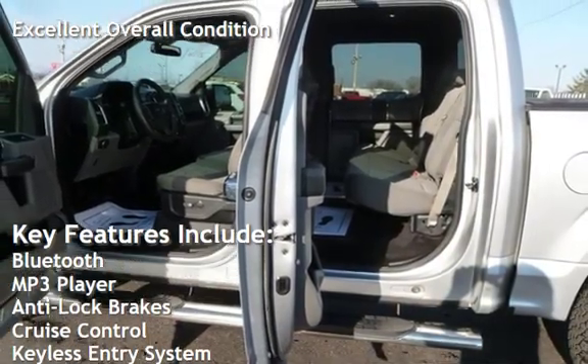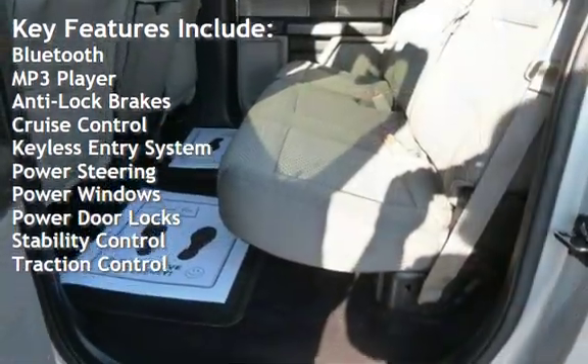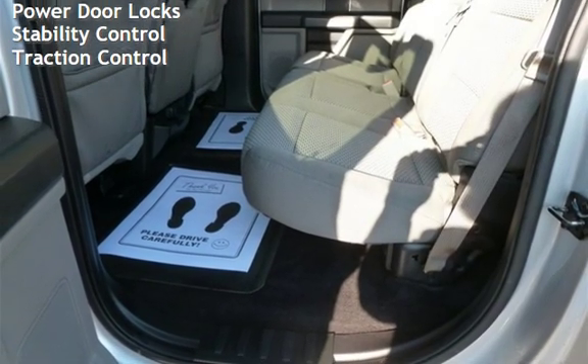Bluetooth, MP3 player, anti-lock brakes, cruise control, keyless entry, power steering, power windows, power door locks, stability control, and traction control.